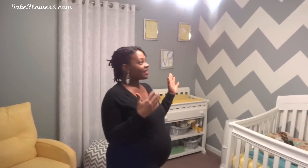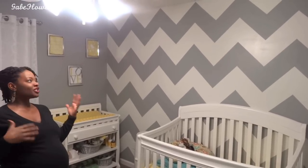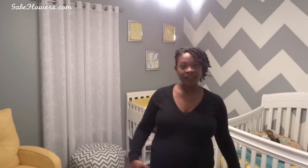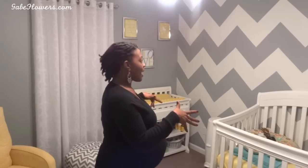Isn't it the cutest thing ever? I love it, it's so awesome. So let's start from the top — as you can see, the colors are gray, yellow, and white. Babe did an awesome job painting. The first thing I knew I wanted was this chevron wall. I saw so many pictures and images, the chevron wall was just a popular thing. He wasn't very happy about it at first, but I found a very easy tutorial, and it turned out perfectly. He also painted all the rest of the walls gray and even painted the trim white — amazeballs.